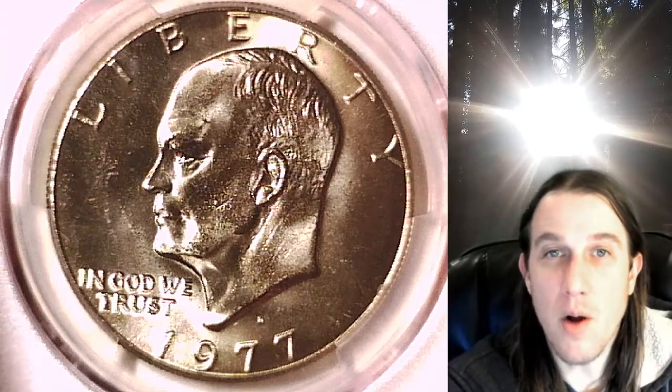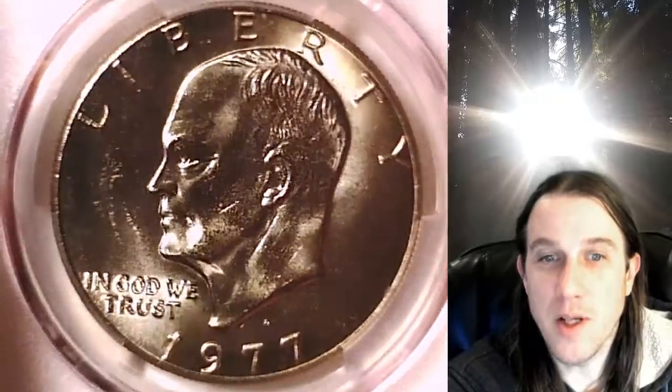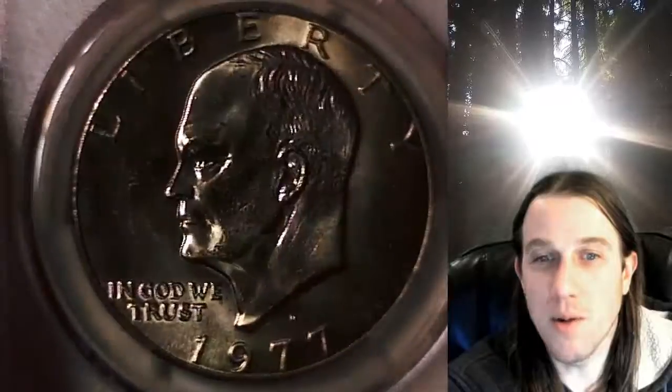Hello again everyone and welcome back to Time Traveler's Coin Exchange. The next coin we're going to take a look at is a 1977 D Eisenhower dollar. This one is a business strike dollar from the Denver Mint. It has been graded by PCGS and they graded it at Mint State 65. We'll take a look at the front of Eisenhower, then we'll take a look at the reverse.